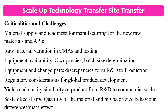Another challenge is raw material variation in critical material attributes (CMAs) and testing. There might be variations in critical material attributes like particle size of the API or excipients, viscosity in polymers, and also variations in testing.